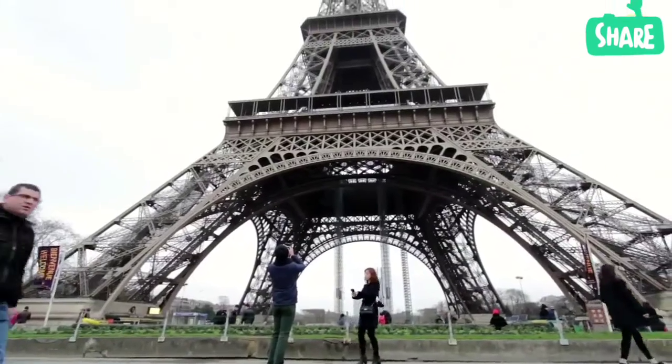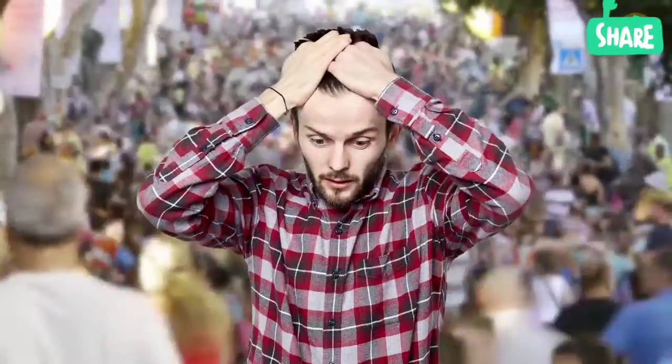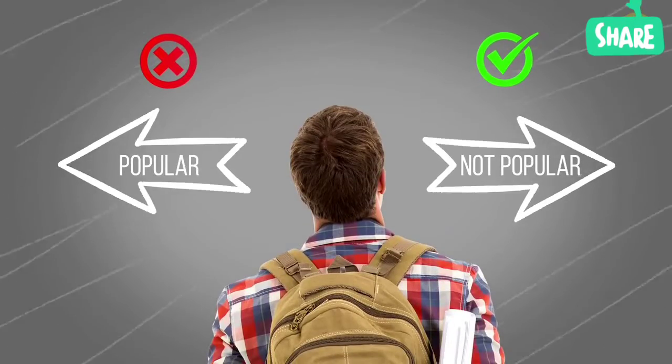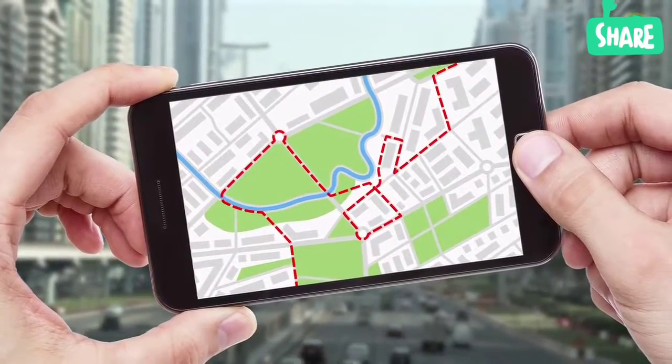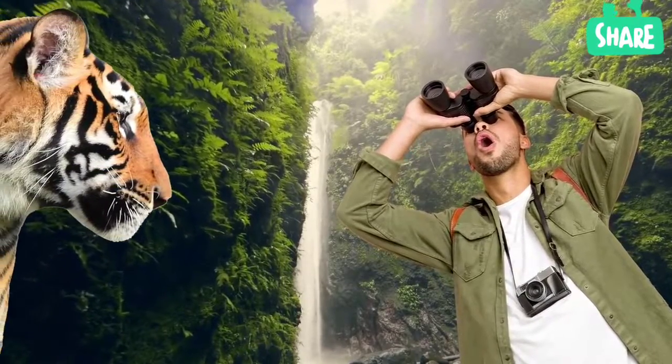If you love beautiful places but don't care for hordes of tourists, stop looking on popular travel services. Take your time and use walking routes in your phone's Maps app. You'll surely find a stunning landscape that the rest of the tourists don't know about.